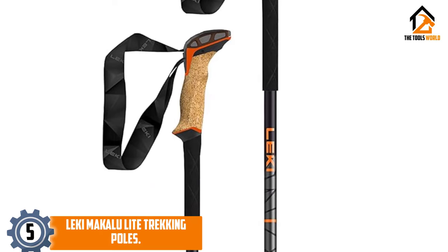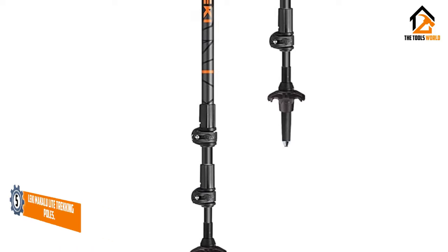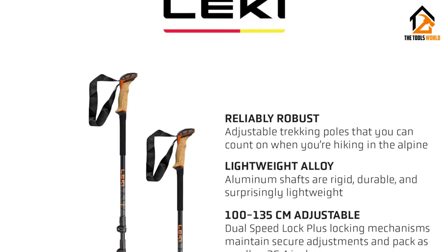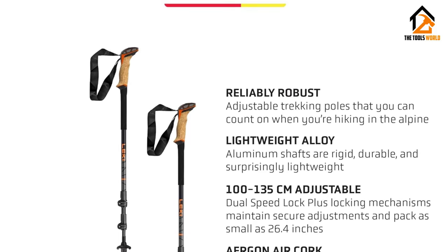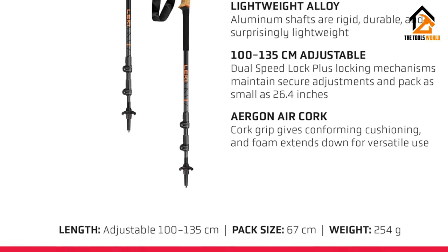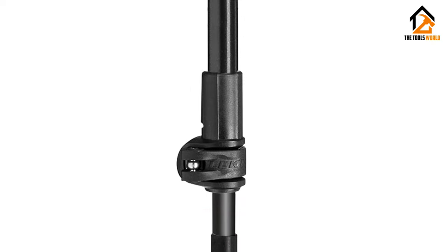The Leki Makalu Light earns high marks for being thin, light, and surprisingly stable for the weight. Updated in 2024, they have a new Aergon Air grip that sheds a bit of weight while adding durability and a more comfortable ergonomic feel. This version also packs down smaller — an inch shorter than the BD Trail Ergo — and they weigh less.